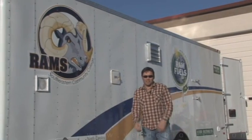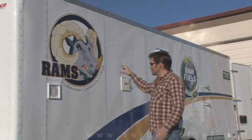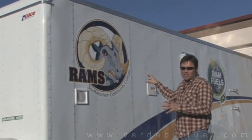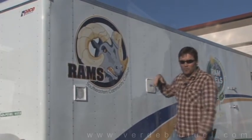Hey folks, it's Tim McClellan, Verde Biofuel. I wanted to show you around our latest creation. This is a field-to-fuel mobile biodiesel processor, a one-of-a-kind unit developed by Verde Biofuel.